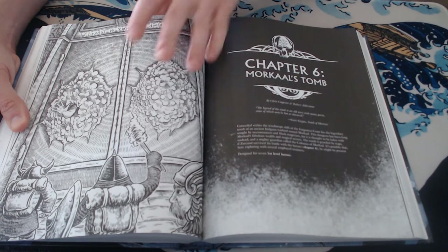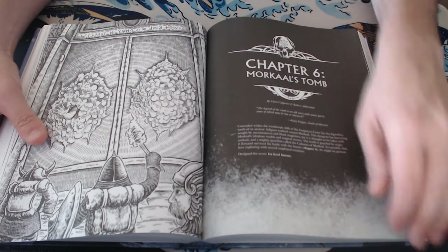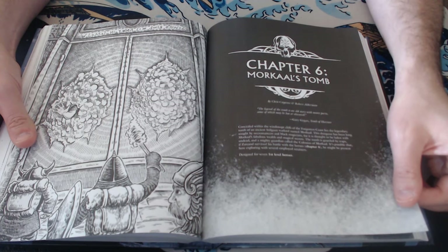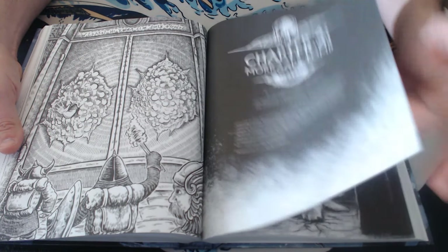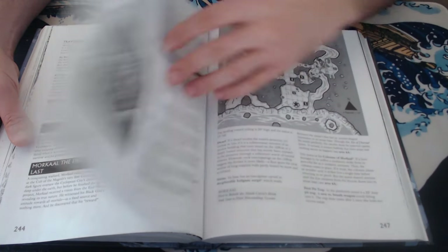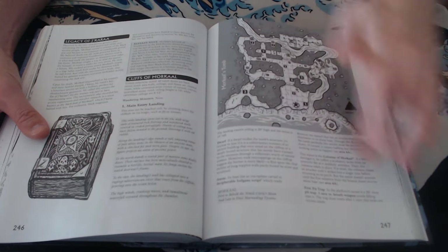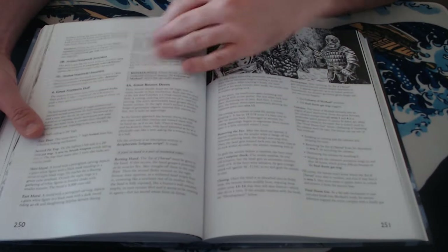Chapter 6 is where the actual dungeons are detailed. You have a map of the tomb, what's going on there, and the adventures you can have there. There are lots of dungeons in the following chapters — what's going on in each, how to connect to other things, magic items you can find, monster XP, and treasure XP. A breakdown for every dungeon.